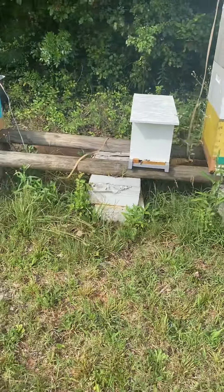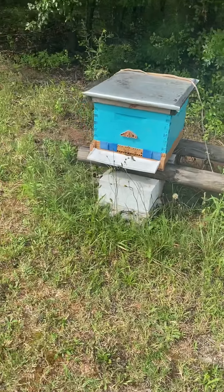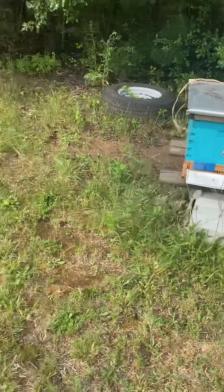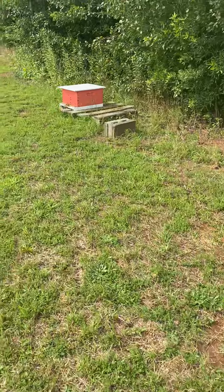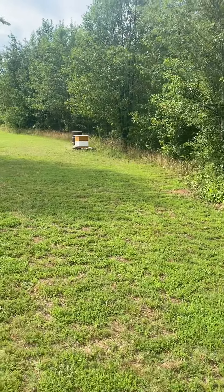That little five frame there, I'm waiting on them to get a mated queen back. That one, she's laying. That one there, it's starting to do well. That one over yonder, it's doing real good too.